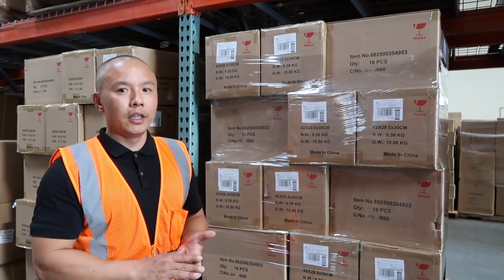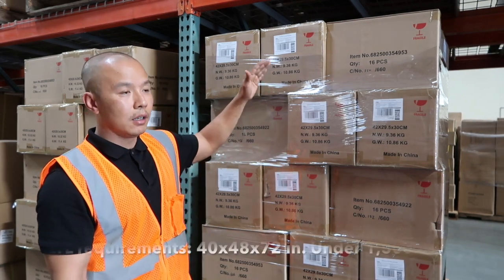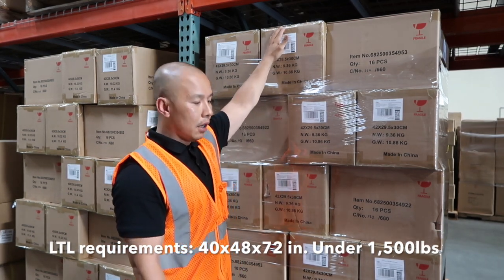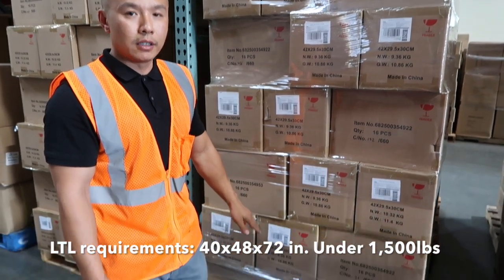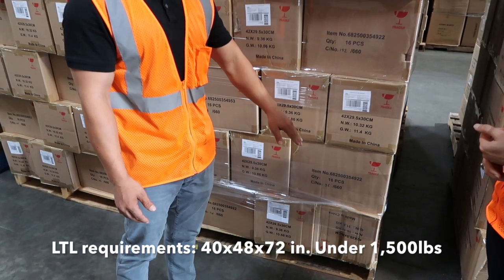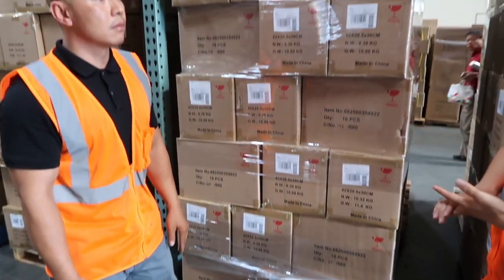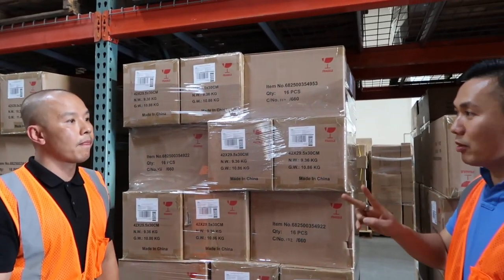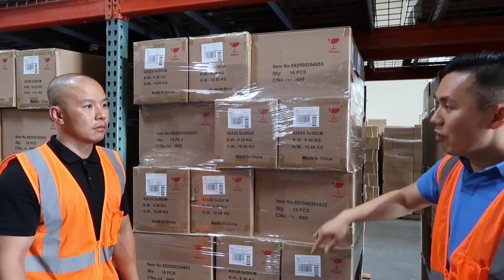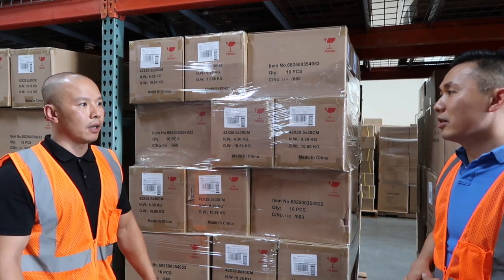If you plan to ship out LTL, we need to palletize according to Amazon's LTL requirements, which means under 72 inches in height on a 48 by 40 standard pallet, with no overhang more than one inch, and under 1,500 pounds. We also shrink wrap the pallet for you.